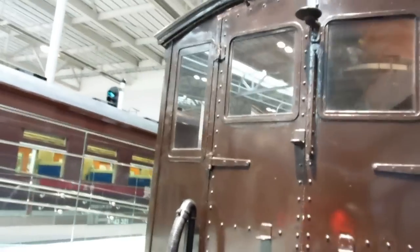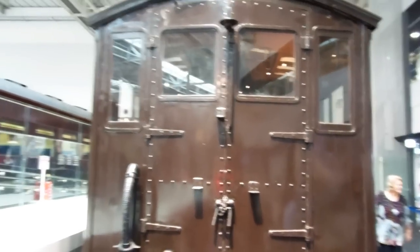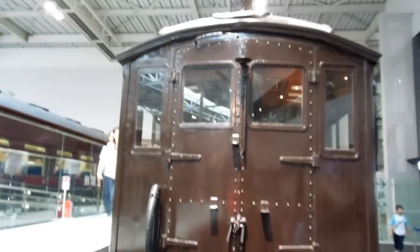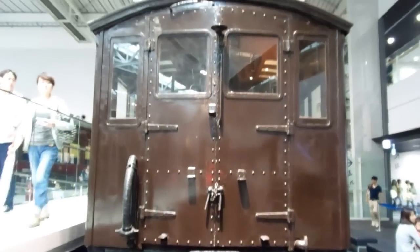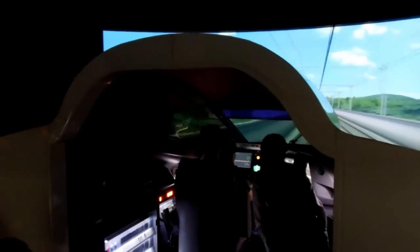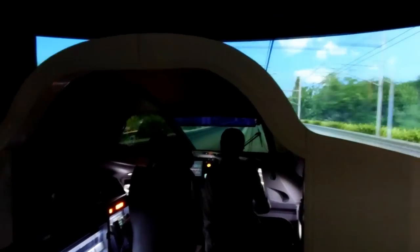This one was a bit special because it had the engine in the same car as the passengers, instead of having a separate car for the engine. The engine was just at the front of the passenger car. There are actually modern ones like that in Japan now — just one car with the engine at the front and people sitting in the back, usually electric of course. And this is their quite famous Shinkansen bullet train simulator.